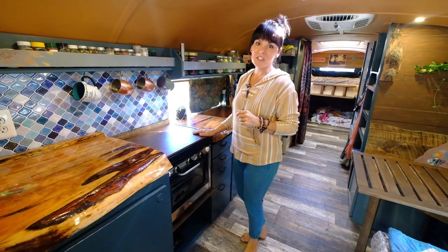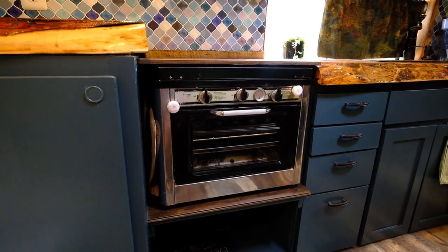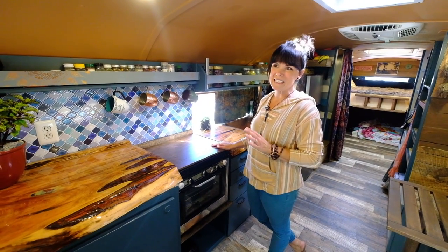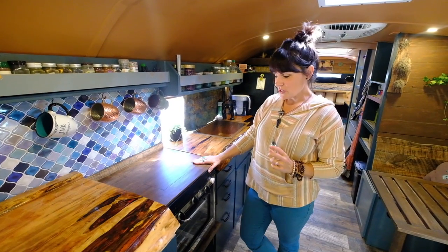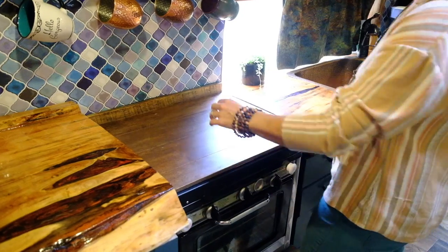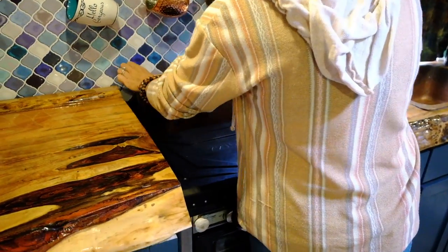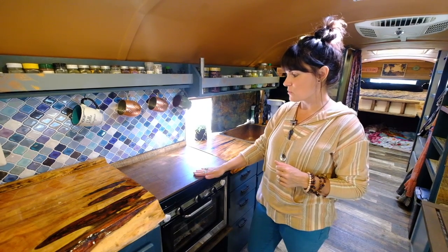We chose a Camp Chef stove because it's two burner and there's an oven. We really went back and forth on having an oven or not, and I'm so glad we went with it because we bake or roast daily. Whenever we want to use the stove, we take off this top portion, slide it behind the oven, and it pops up and we have a stove. Then we just put it back down when done for more counter space.